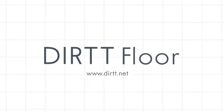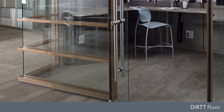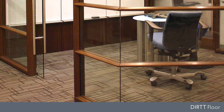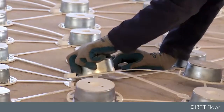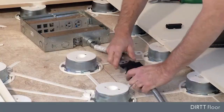Intelligent construction starts from the ground up. Whether you have new or existing space, the Dirt Floor provides a comprehensive technology platform that protects, manages and ensures your space is flexible. The Dirt Floor is a robust, quick-to-install access floor and the solution for the technological needs of your organization.